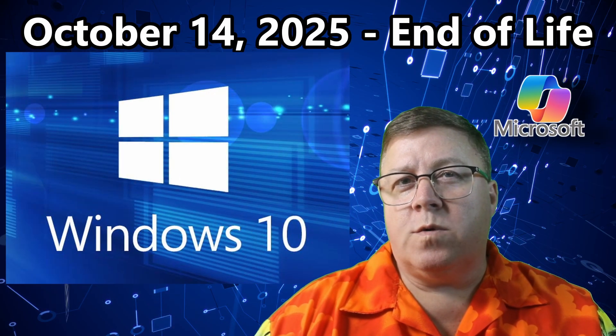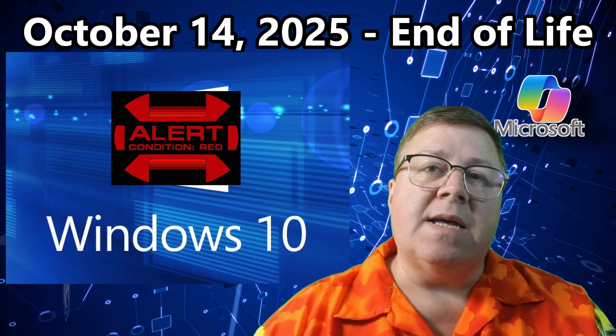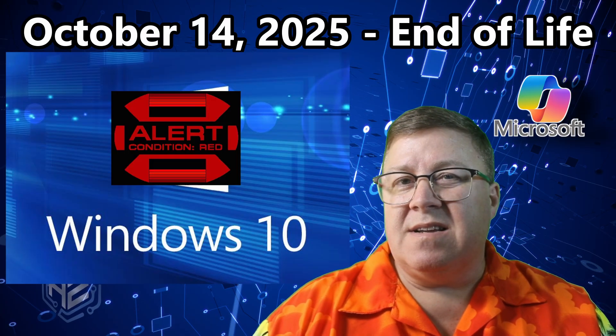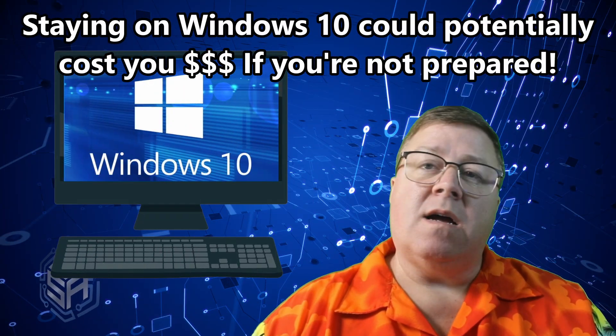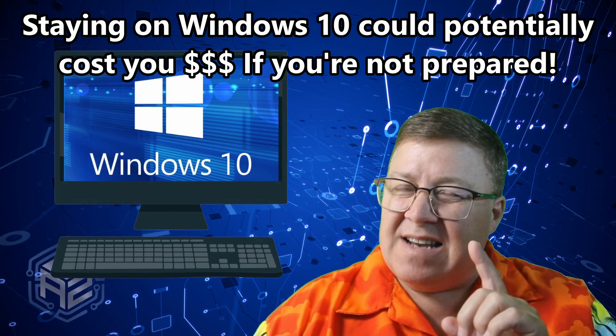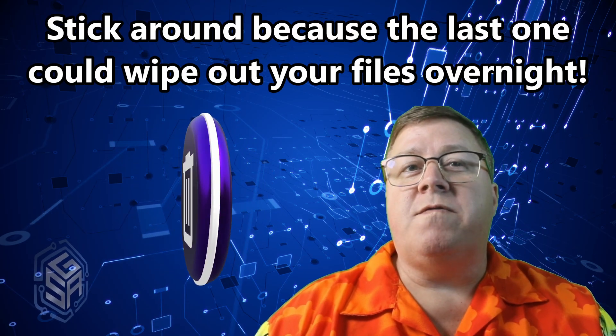Microsoft says October 14th, 2025 is the end of the road for Windows 10. And sure, you can keep using it after that date, but let me be blunt — it's not free. In fact, staying on Windows 10 could cost you hundreds or even thousands of dollars, not to mention your data and privacy if you're not prepared. Today I'll show you the hidden costs that nobody talks about, and the last one could wipe out your files overnight.